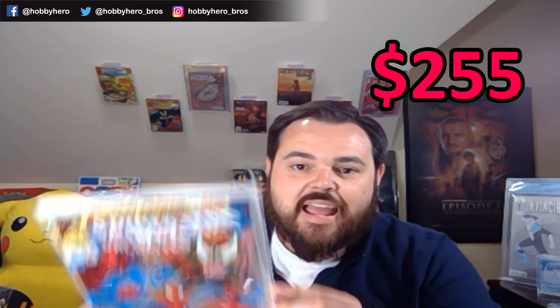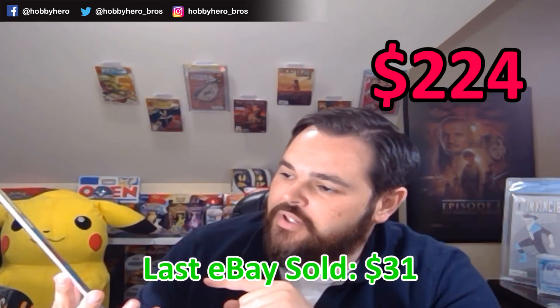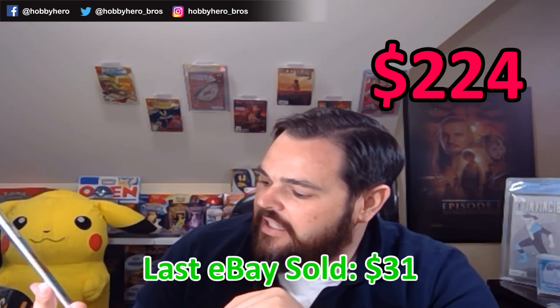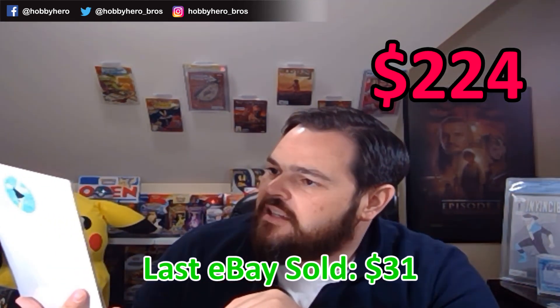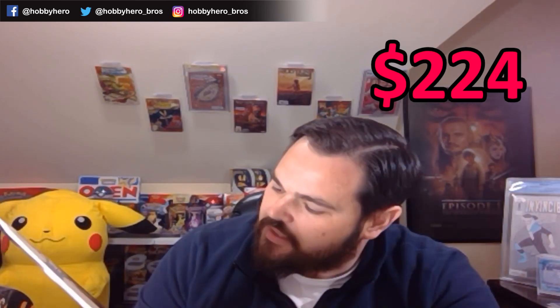Another big book right now — Spider-Man Unlimited. This is the first appearance of Shriek. This is the book I have been picking up since she was spoiled in the trailer that just released. Another beautiful book — just a little bit of spine stress, but doesn't break color. Another awesome spec book right now, so I'll probably be getting it pressed to go off to CGC.